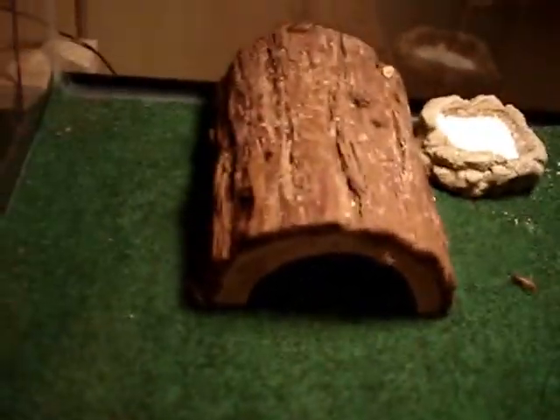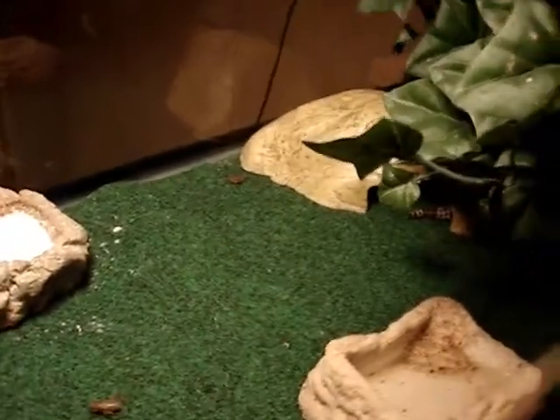I've got two hides — one on the warm side, it's a log; on the cool side it's an Exo Terra hide. I've got a calcium dish, water dish, and a plant that they can hide under too, which goes into the back corner.